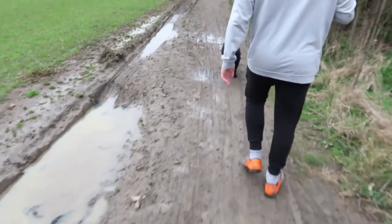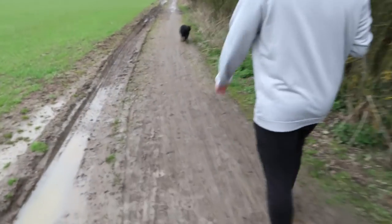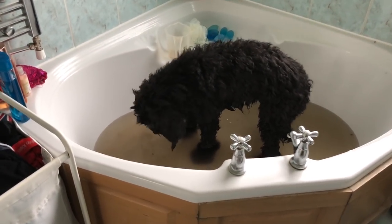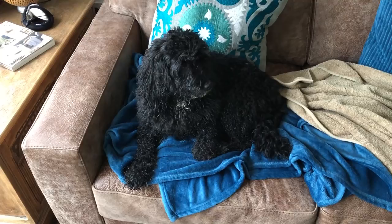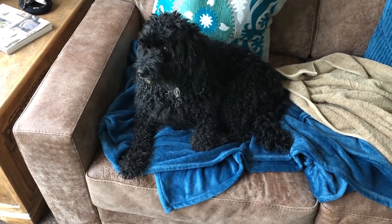This dog is a nightmare. She keeps licking every single puddle she goes past and she's getting herself soaked. And because she got so muddy on the walk, she had to have a bath. Lottie hates baths, she absolutely hates it. I mean, look at that face. So she's back now in her preferred spot and we've just had to dry her.